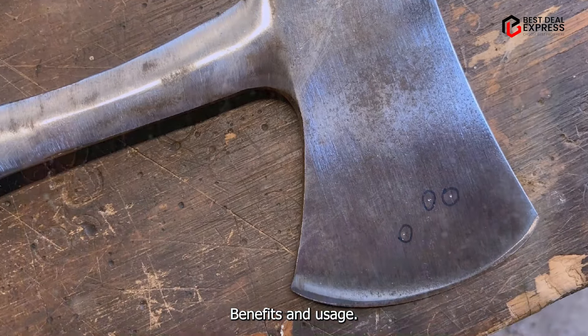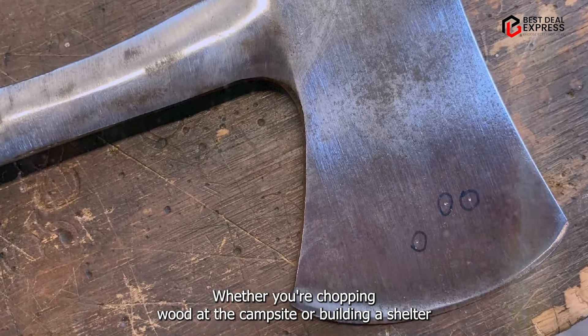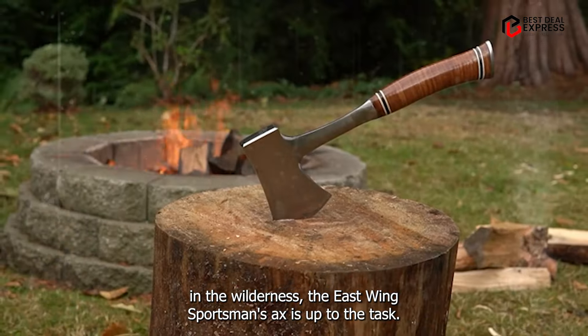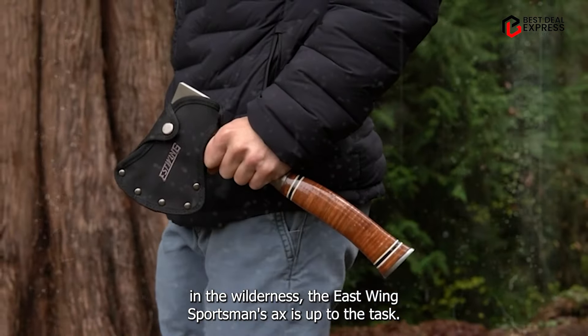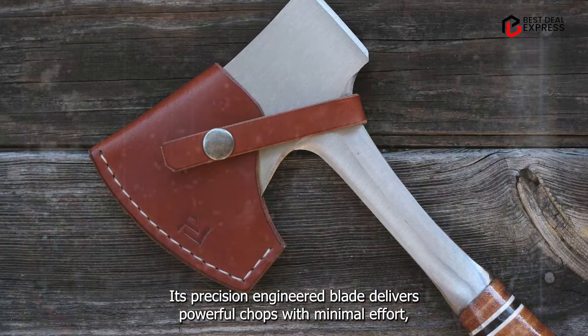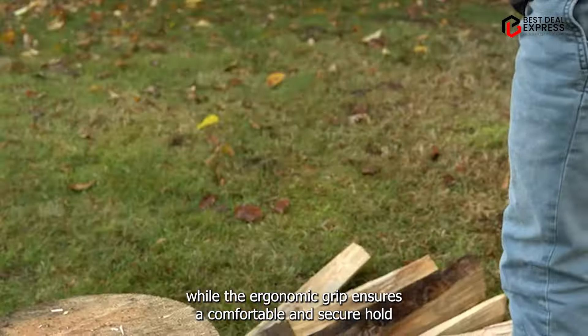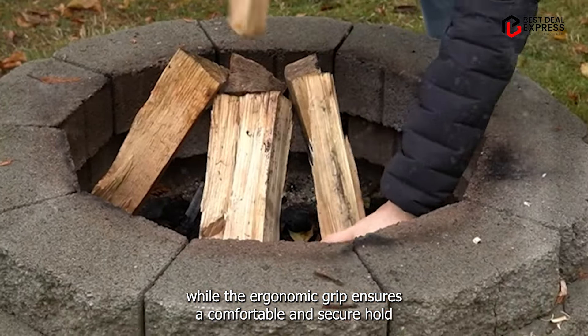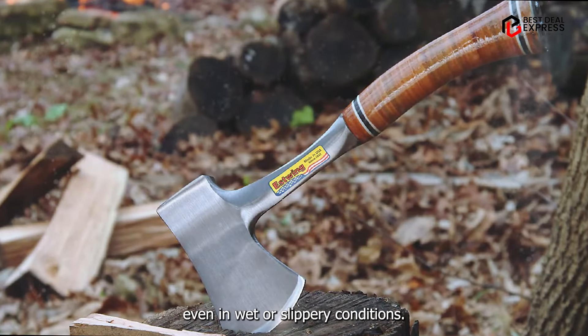Benefits and usage: whether you're chopping wood at the campsite or building a shelter in the wilderness, the Estwing Sportsman's Axe is up to the task. Its precision-engineered blade delivers powerful chops with minimal effort, while the ergonomic grip ensures a comfortable and secure hold, even in wet or slippery conditions.